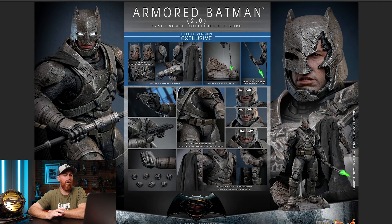On the Deluxe you get separate rolling eyeballs, the battle damaged armor, a diorama base, and the USB-powered lightsaber. Outside of that you get light-up eyes — which makes total sense, that's a thing — and a brand new redesigned highly detailed muscular body. We'll see about that. You get some different weapons and hands.